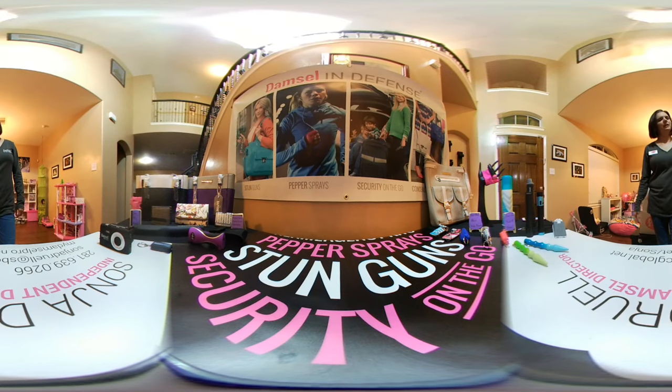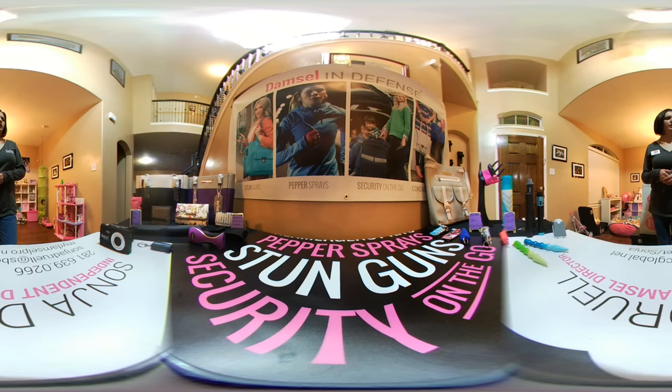My name is Sonya and I'm an independent Damsel in Defense Pro. I've come to you today to talk about some of our different products that we carry. Damsel in Defense, in case you've never heard of it, is based out of Meridian, Idaho. They've been around for five years. I've been with the company since April of 2013, and we're about educating, equipping, and empowering women and men in their personal safety.